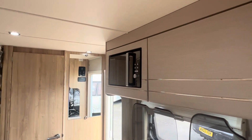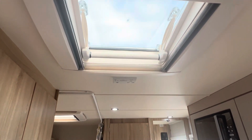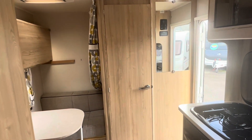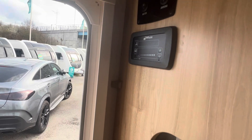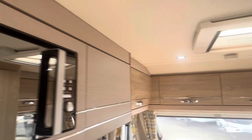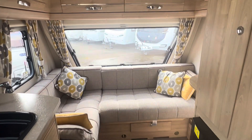Integrated microwave, smoke alarm, carbon monoxide detector, all powered by the Whale heating system — and the controls are very accessible just at the door there. So the Elddis Explore 304 2017, just arrived in stock.